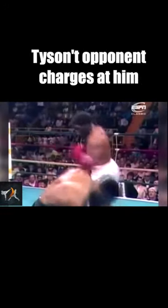Now let's look at the insane knockdown mentioned earlier. Tyson's opponent charges at him, but Tyson keeps a cool head. He ducks low, then turns to avoid his opponent's attack, ending up almost behind him. He then lands a thunderous hook as his opponent tries to realign himself.